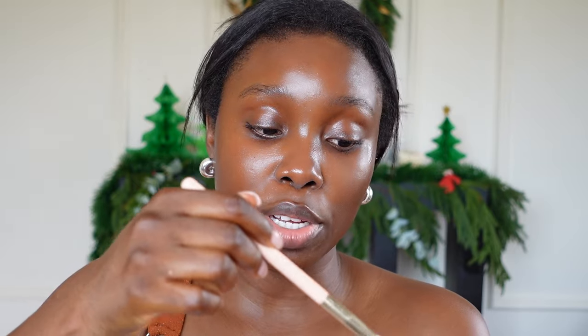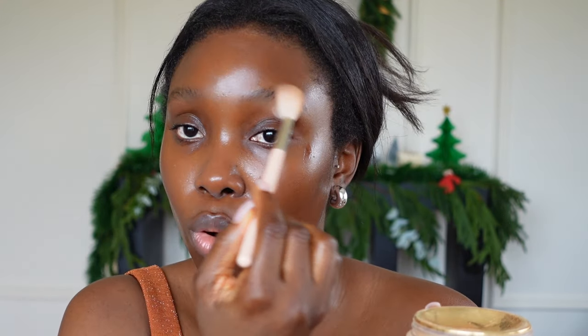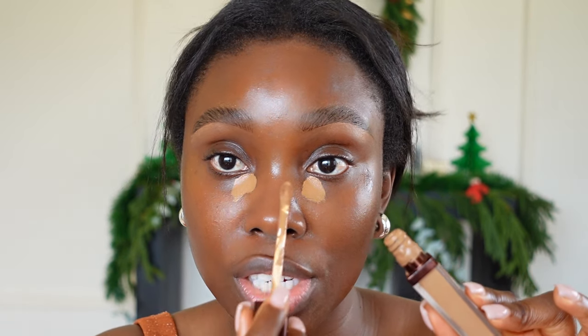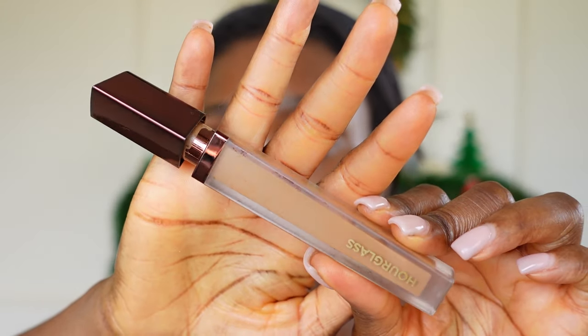I usually do my eyebrows first. I know you guys are asking about my brow tutorial — I'm going to do a very detailed one soon. I'm just taking up the oil from my brows using a powder. I did my eyebrows off camera. Now jumping into my base, starting with the underpainting technique using the brightest shade of concealer — this is the Hourglass concealer, I'm obsessed with this product, shade Teak — just putting that in the inner corner.